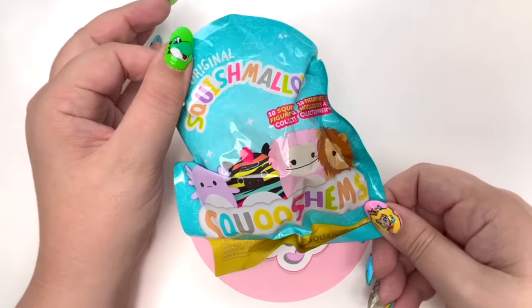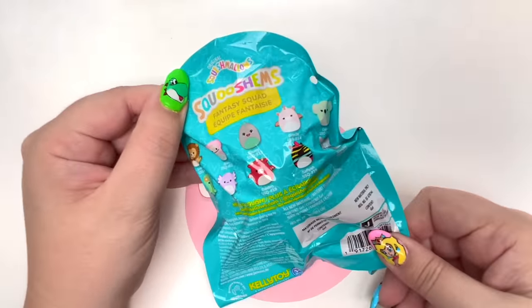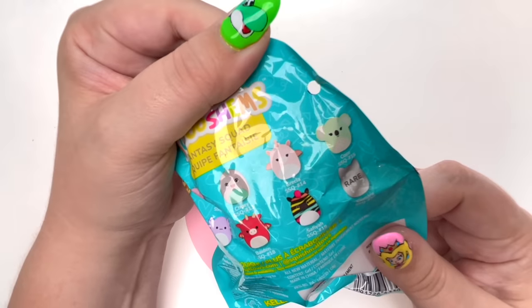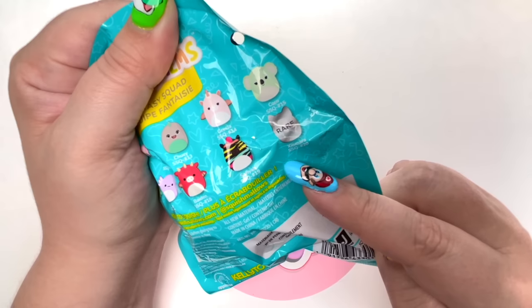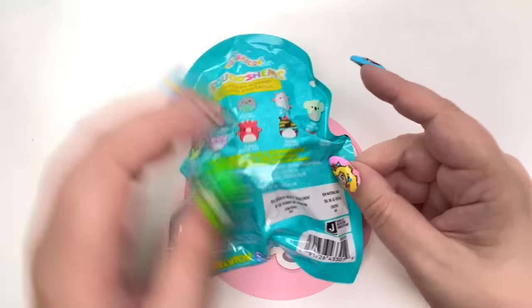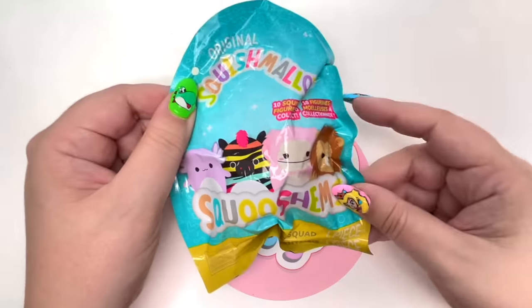Speaking of Squishms, let's open one up. One thing I love about the Squishms is they actually have the names on the back, which is awesome. We have Francis, Brina, Chewy, Grecia, Coco, Alea, Monica, Baden, Safiya, and I'm not quite sure how to pronounce this last name — I think it's Zamara. Mistakes are allowed to happen! Let's open up our Squishms.